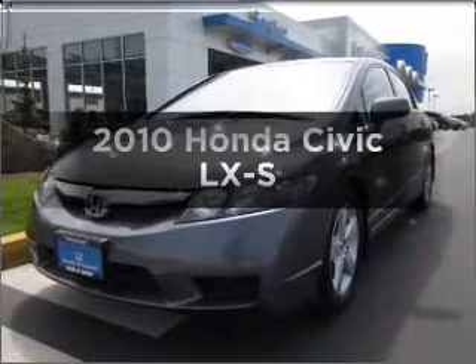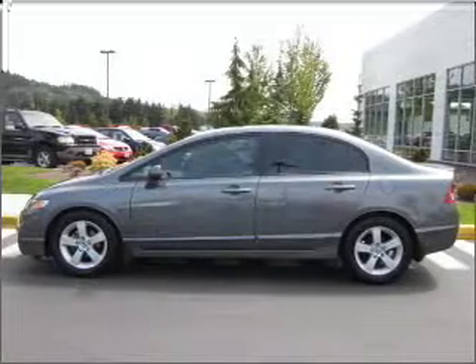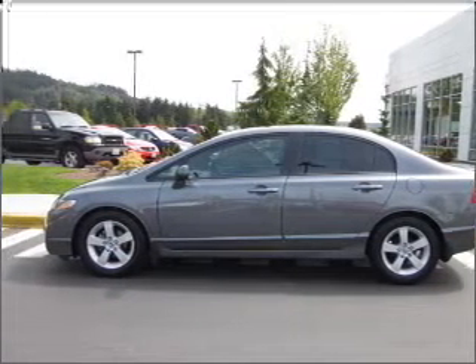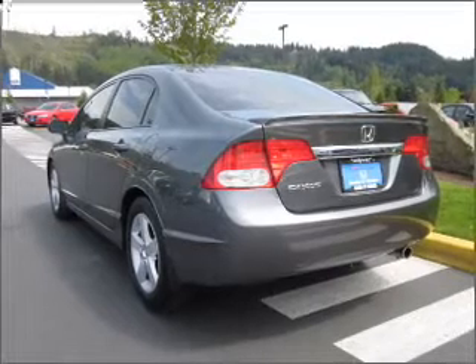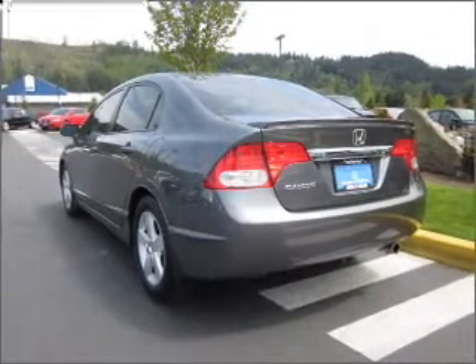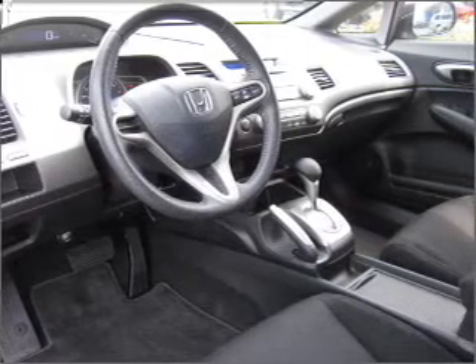Imagine yourself in this 2010 Honda Civic. If you're looking for an automobile with great attributes, look no further. With an efficient four-cylinder engine that responds smoothly to its five-speed automatic transmission, premium wheels lend a distinctive appearance. Brake safely with the anti-lock braking system.